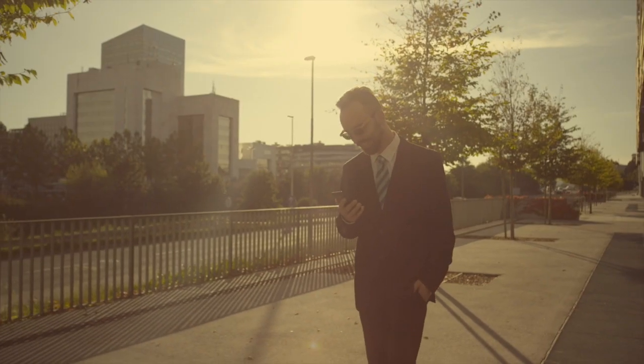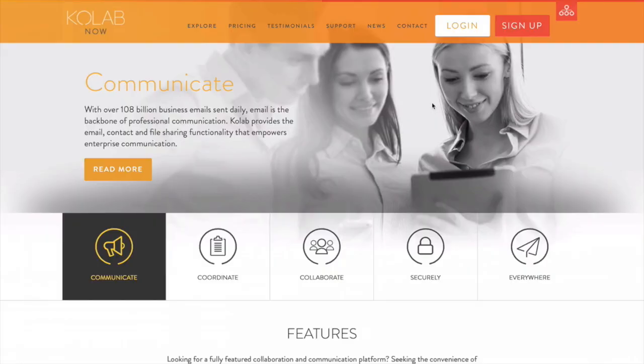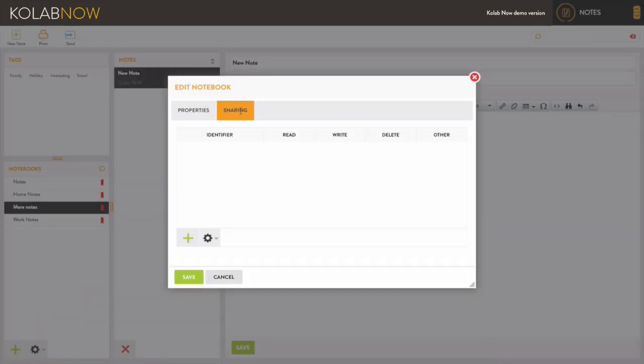Like all CoLab Now apps, they are accessible from our powerful, ad-free, online app. From here you have access to edit or delete your notes. You also have the option to create new ones and share them with other users.